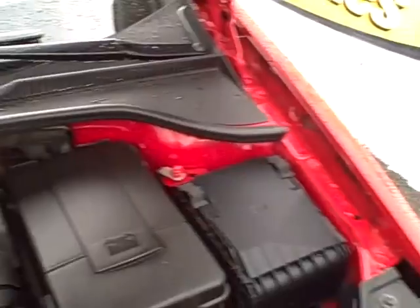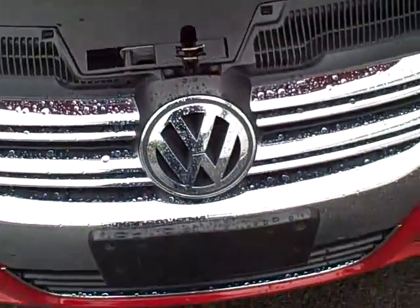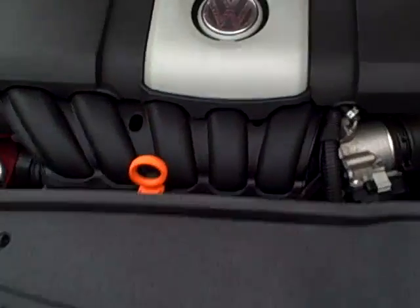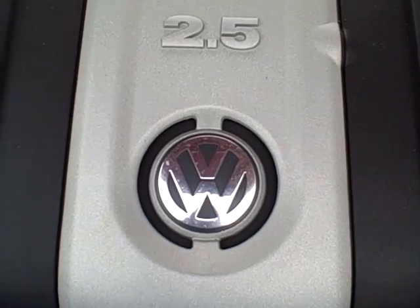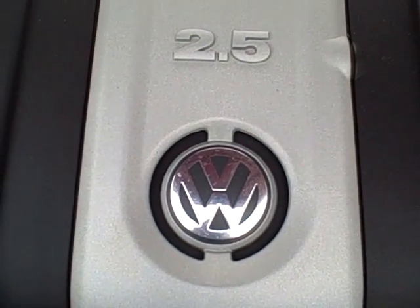The Volkswagen 12-year corrosion warranty is also something to note. Volkswagen advertised 'Drivers Wanted,' and we believe in it here at Select Eurocars. We're open seven days a week, specializing in VW and Audi for 32 years. Hope to see you soon. Thank you.